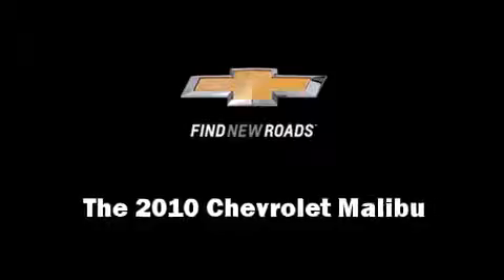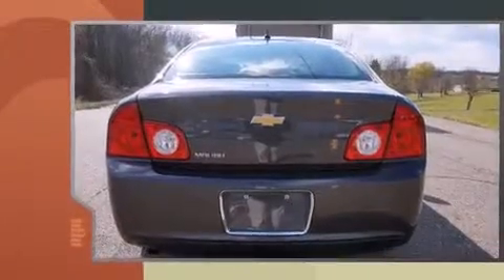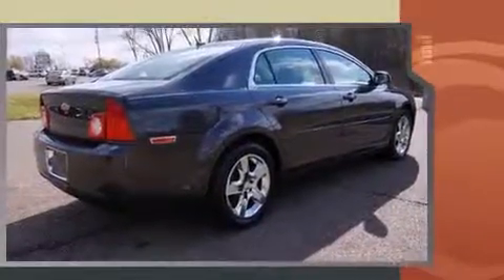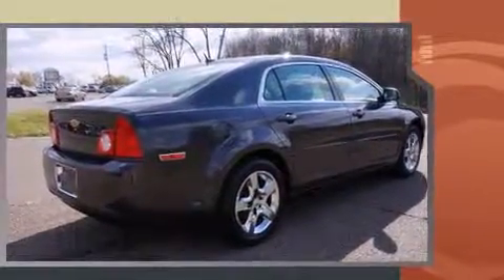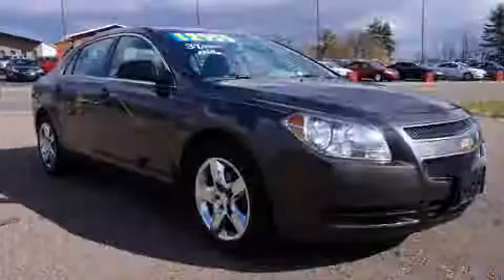Treat yourself to a test drive in the 2010 Chevrolet Malibu. This four-door, five-passenger sedan still has fewer than 40,000 miles. It features an automatic transmission, front-wheel drive, and a 2.4-liter four-cylinder engine. Top features include air conditioning,